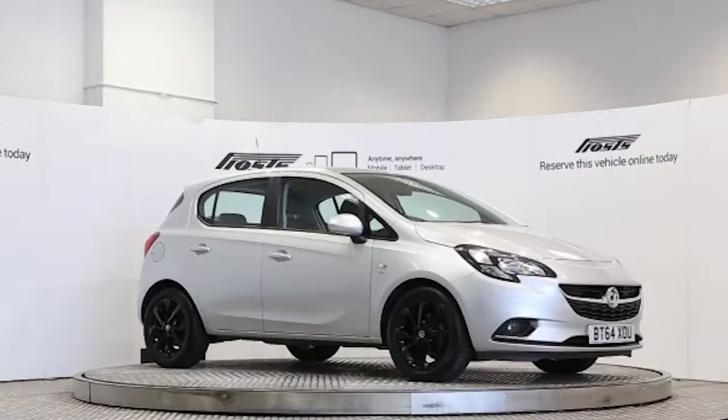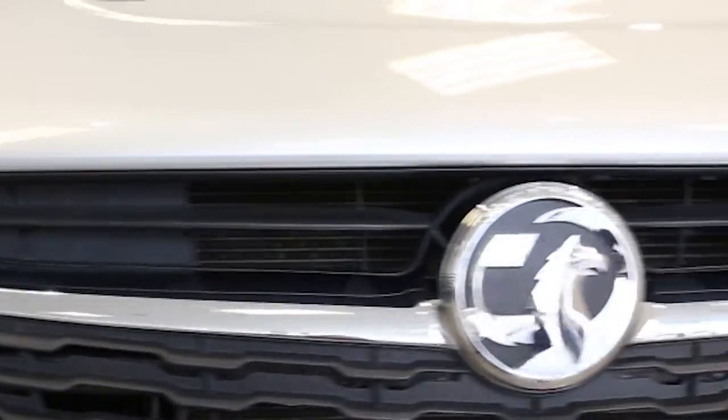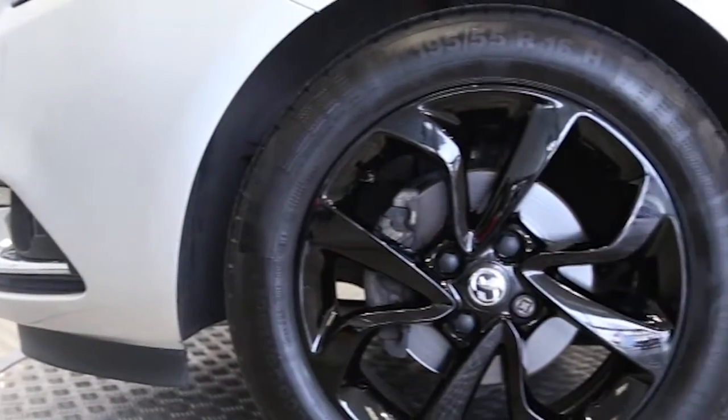Here we have a 2015 registered 5-door Vauxhall Corsa new model Ecoflex SRI with a 1.4 litre manual transmission petrol engine.